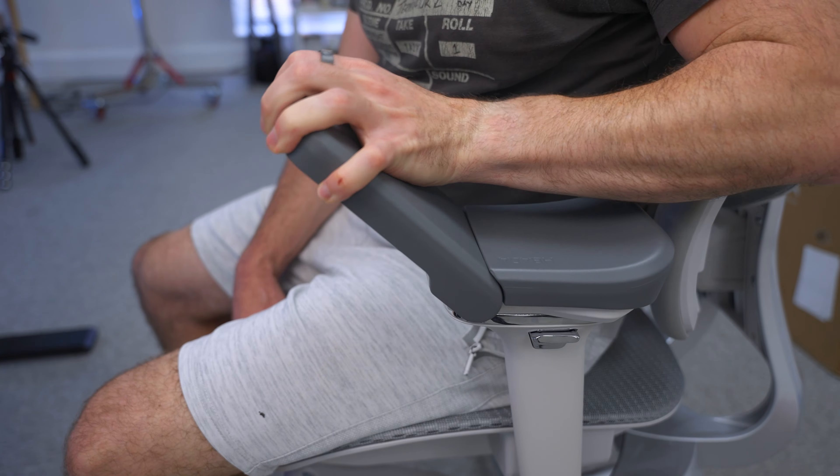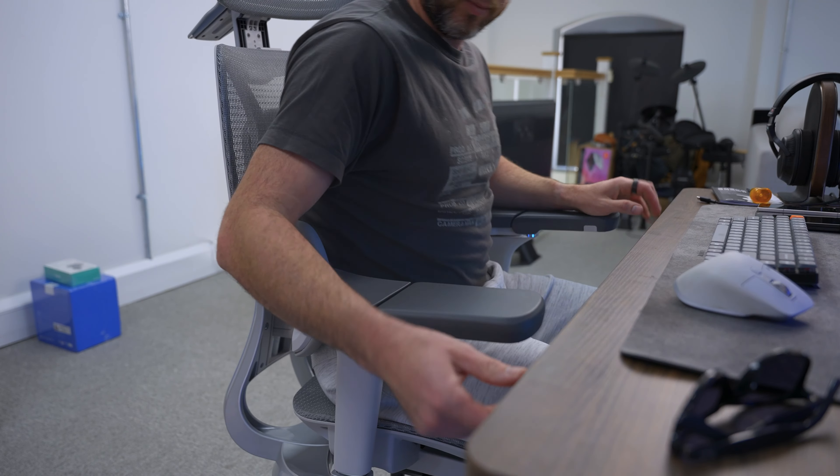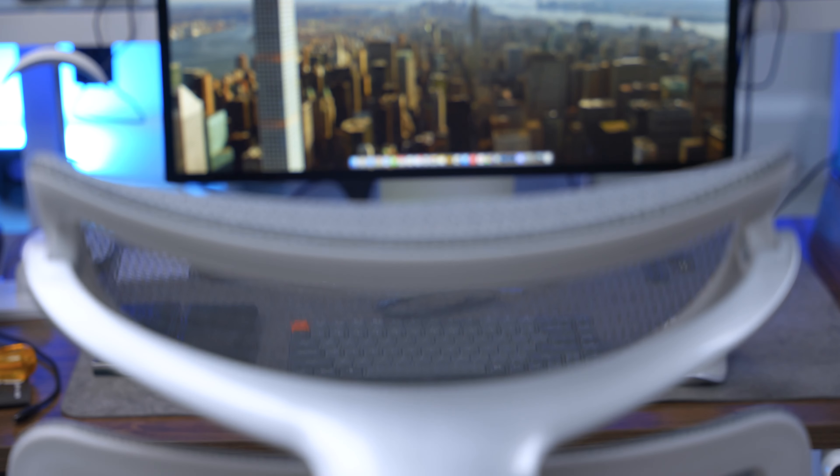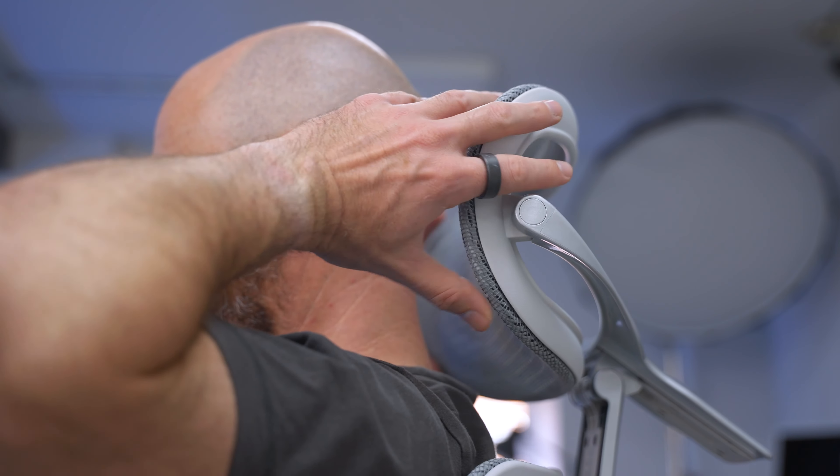I really got used to the armrests on the H1 Pro, but they're not 6D adjustable like on the E3. On the E3 they go up and down, the pads go up, they swing out, swing back in, and you can push them out too — so you can get them just as comfortable as you need. A tip: when sitting at a desk, the armrests should be roughly at the same height as the desk so your arms are at the right angle for typing. The headrest is also fully adjustable — up and down, tilting forwards and backwards, and pushing in and out — so you can get it just perfect.